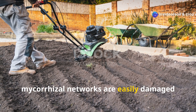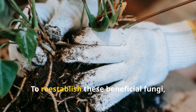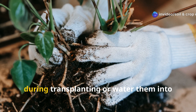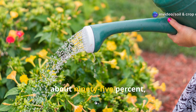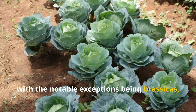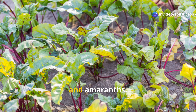Unfortunately, mycorrhizal networks are easily damaged by tilling, fungicides, and leaving soil bare. To re-establish these beneficial fungi, you can purchase mycorrhizal inoculants and apply them directly to plant roots during transplanting, or water them into established plantings. Most plants — about 95% — form mycorrhizal associations, with the notable exceptions being brassicas such as the cabbage family, chenopods like beets and spinach, and amaranths.